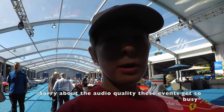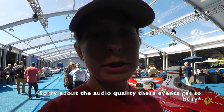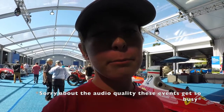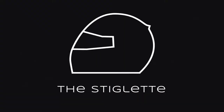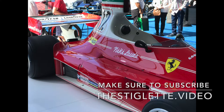I'm going to finish this video right where I started it, with Niki Lauda's Ferrari 312. Such a gorgeous car. Such an amazing option here. I hope you guys enjoyed this video. If you haven't yet, make sure to subscribe to the channel for more content to come. As always, I'm Joey, and I'll see you next time. Goodbye.